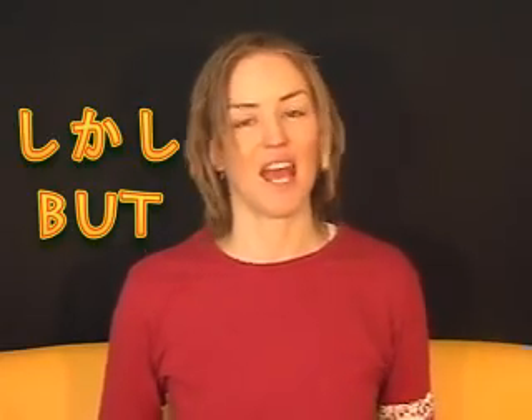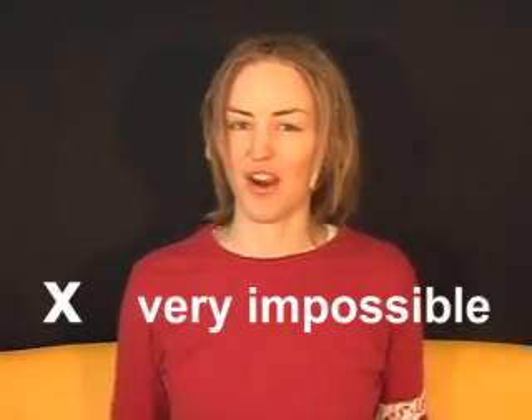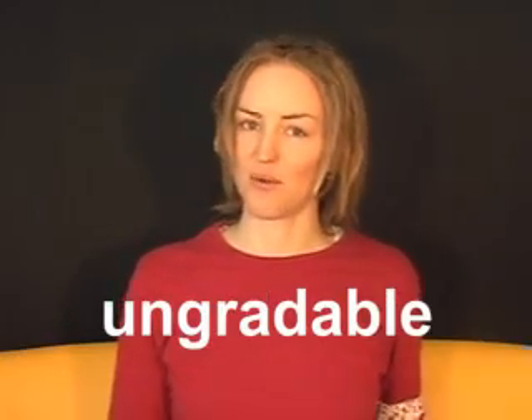But the adverb very can't be used before all adjectives. You can't say something is very awful or very impossible. Why? Try and think of adjectives in two groups: one is gradable and the other is ungradable.